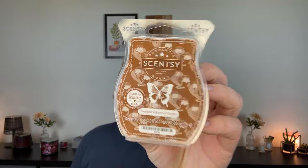Next is Toasted Caramel Sugar. I really liked this — it's definitely like a waffle cone at an ice cream shop filled with salted caramel ice cream. The only problem is I only did one clam in my bedroom, and it didn't really throw for that long. It threw really nice and strong, and then it was gone — one second super strong, the next second gone. So it wasn't a strong performer, but when it was in the warmer, I really liked it. I wanted to love it more than I did.